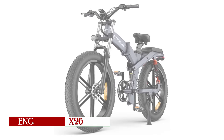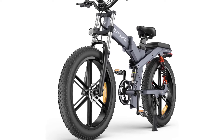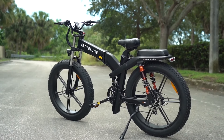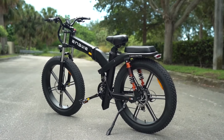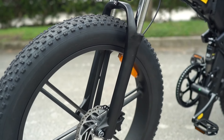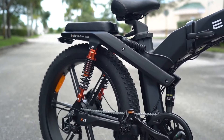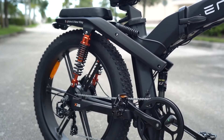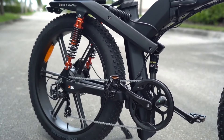The Angui X26 Folding e-bike emerges as a sought-after choice among the top fat tire bikes on Amazon in 2024, boasting a blend of cutting-edge specifications and distinctive features tailored for adventurous adult riders. This electric bike sports a robust high-performance motor with a formidable 1200-watt power output, enabling speeds of up to 31 miles per hour and conquering slopes with gradients up to 30 degrees. A standout feature of the X26 is its innovative dual-battery configuration, providing an impressive range of up to 94 miles, ensuring extended journeys without compromise.